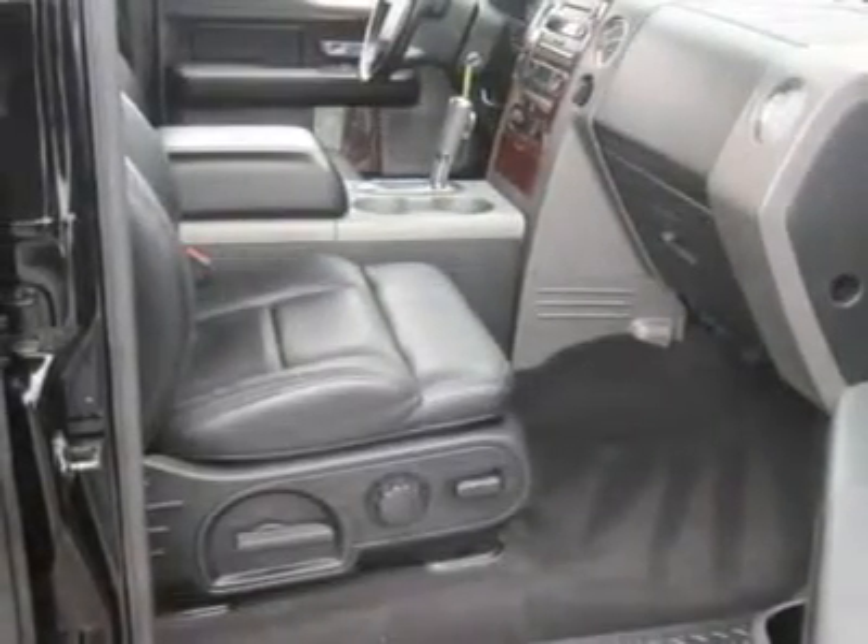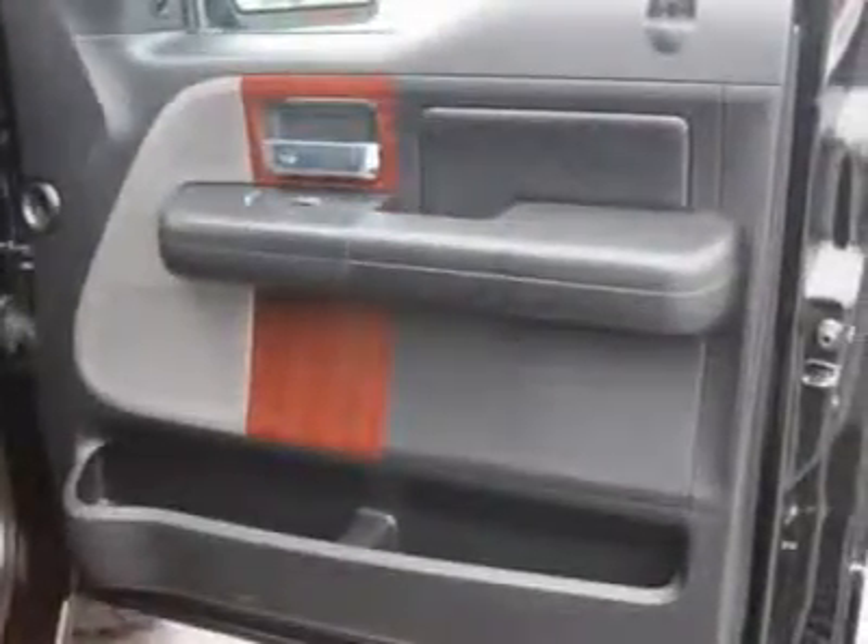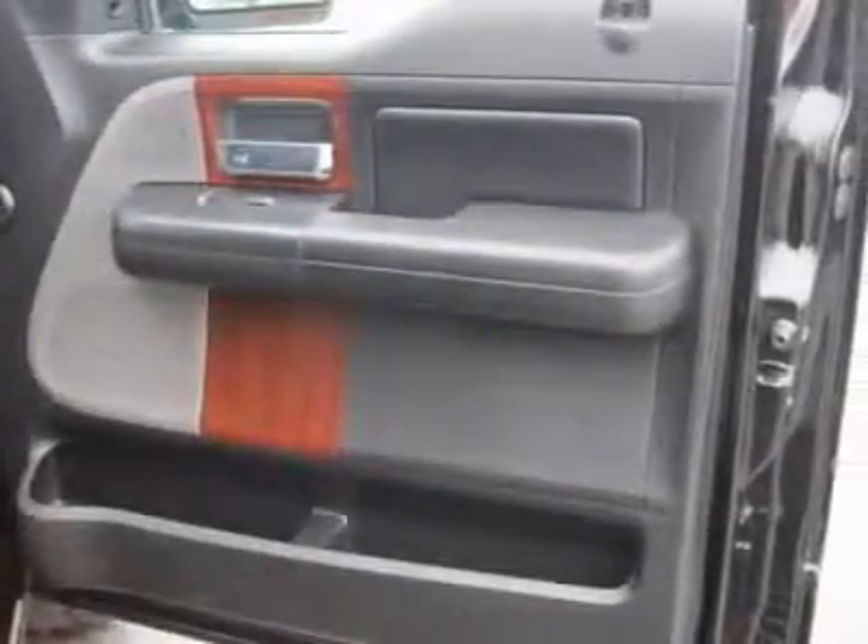Upper A/C, rear defrost, AM/FM stereo, CD player, auxiliary audio input, auxiliary PWR outlet.